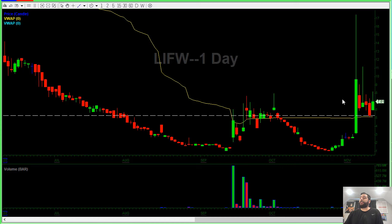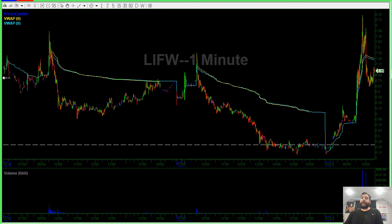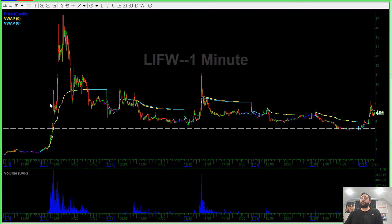LIFW was a stock that's been in play over the last couple of days and made a pretty substantial move from $3 all the way to $17. What ended up happening is it had that big initial move from $3 all the way up to $17 and failed all the way back down to $5.